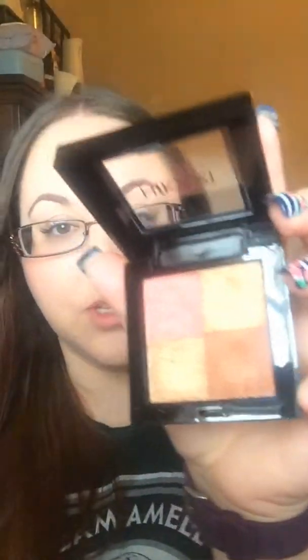First from Ipsy, I got this Hikari shimmer bronzer. I don't really use bronzer — it scares me a little bit — but I'm guessing this is one of those ones where you swirl it and bronze your face. I'm just going to kind of swatch it. It's really shiny. I'm not sure if I'm doing it right — you can let me know down below — but the colors are really pretty. I'll have to play with that a little more.